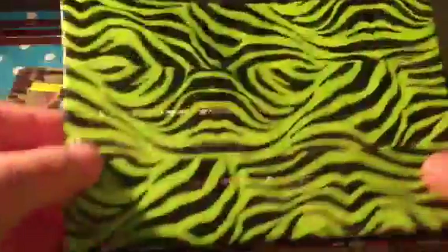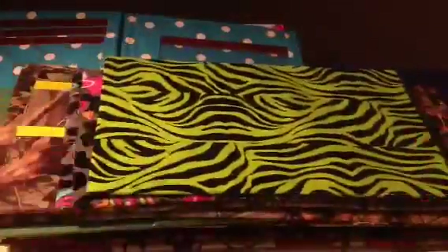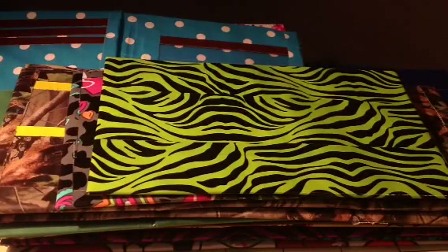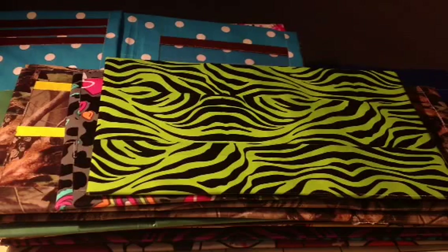Lime green zebra in black with a black bi-fold, no photo blinds. Anyway, that is the three dollar wallet sale. All of those wallets are three dollars each. Thank you guys for watching — even if you don't plan on ordering, give this video a thumbs up if you liked any of these wallets. Thank you guys for watching. I will see you guys later.